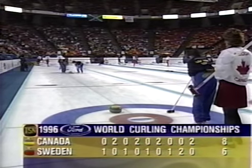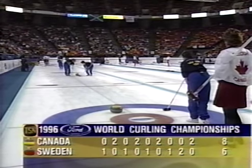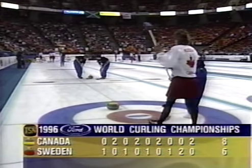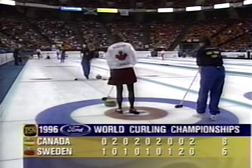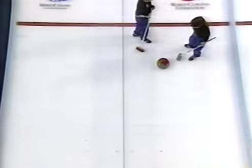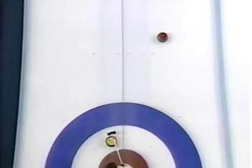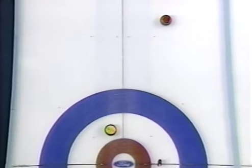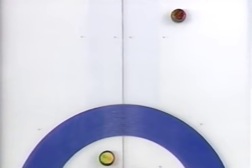Two in nine gives Canada the 8-6 lead as we go to the 10th end. Sweden will have last rock here in this eighth round of women's play. Canada looking to lock up at least a spot in the final four. Jane Hooper Corral with her first one came in, and now the Swedes put up the corner guard.